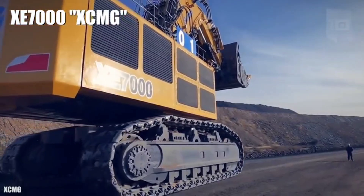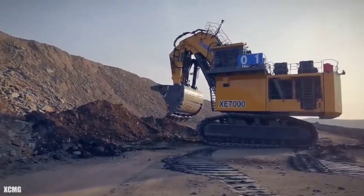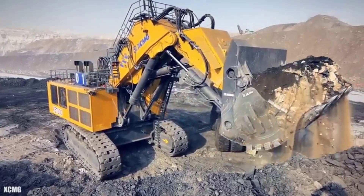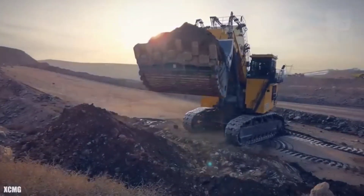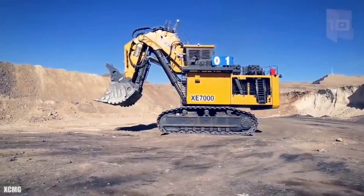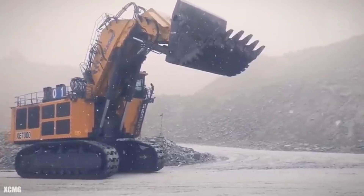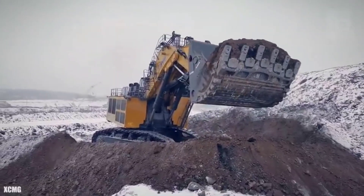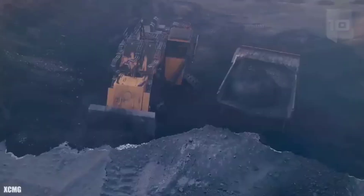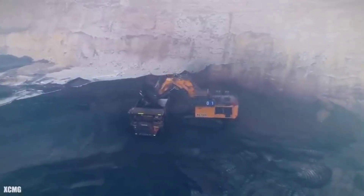Number 3: XE 7000 XCMG. It is the highest tonnage hydraulic excavator ever made in China. It measures 77 feet (23.5 meters) in length by 31 feet (9.4 meters) in height. It weighs 672 tons and has a 3,600-gallon (13,600-liter) fuel tank. It has two engines with 3,600 horsepower in total and can reach a speed of 0.93 miles (1.5 km/h). Its bucket has a capacity of 1,200 cubic feet (34 cubic meters) and can dig to a maximum depth of 12.5 feet (3.8 meters). It has an intelligent system for monitoring and self-diagnosis of faults and a wide variety of safety equipment.